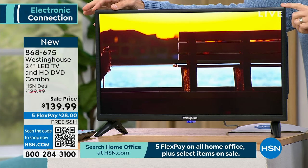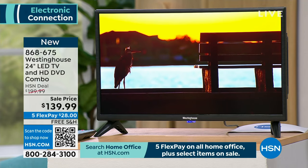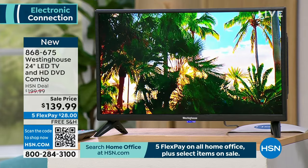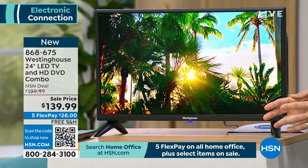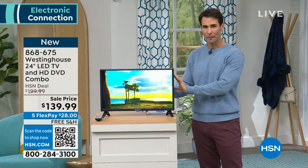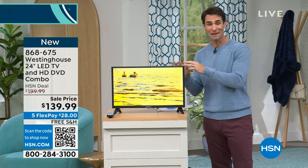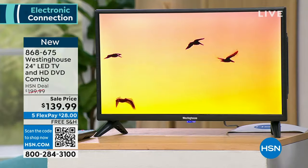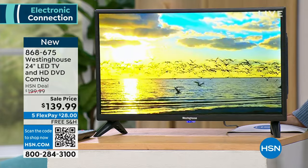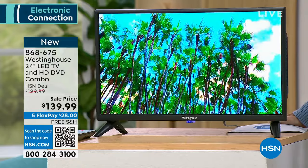Now you've got to add a DVD player — but look what Westinghouse has done for us. This perfect 24-inch size is great for the kids' room, the crafting room, the kitchen, maybe even the bathroom. What you can't see — and you wouldn't even know it's there because it is so sleek — is the DVD player built in. So now you're not adding something extra, not running extra cords. It's all built in right here. Comes with your feet, place it anywhere. $139.99, five flexible payments, free shipping and handling. Item number 868-679.